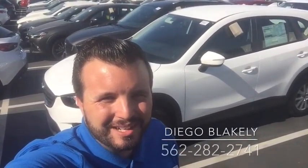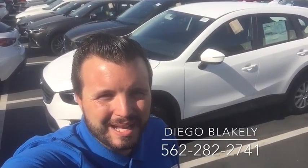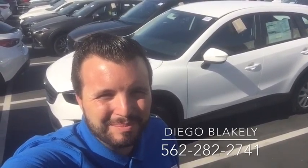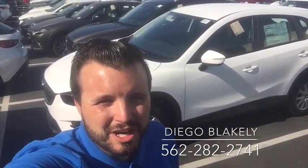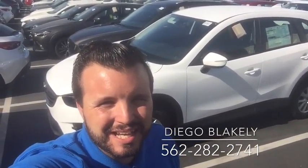Thanks again Lisa for taking the time out of your day to watch this video. Again, my name is Diego Blakely here at Capistrano Mazda. My number is 562-282-2741. I look forward to talking to you soon and hopefully you can come in today for a test drive. Bye!